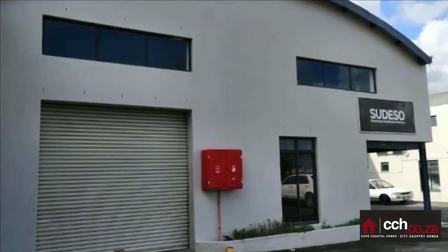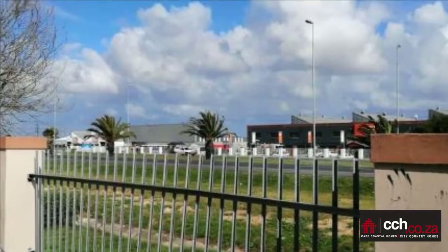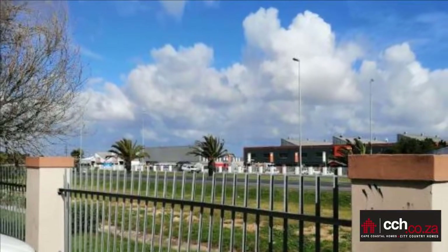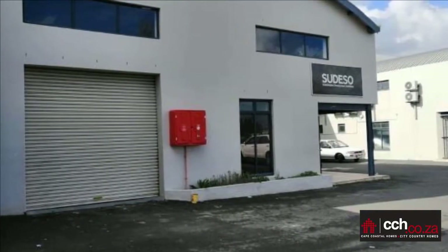Double story with strong solid concrete mezzanine floor. Roll up door for vehicles. Size 254 square meters. 3 x dry walled offices. 2 x toilet and a kitchenette.